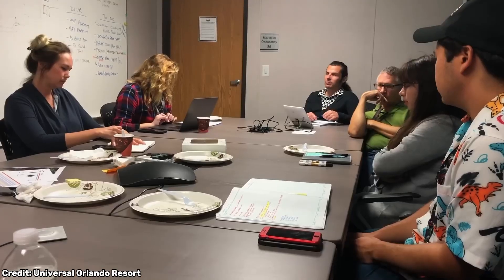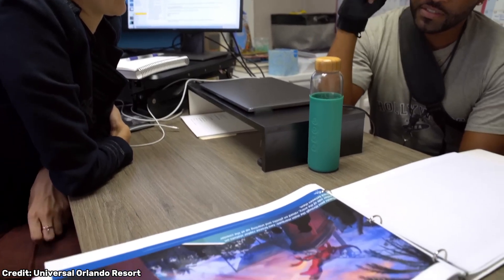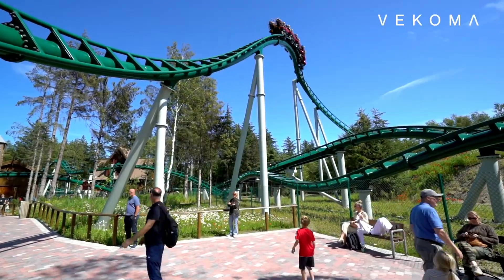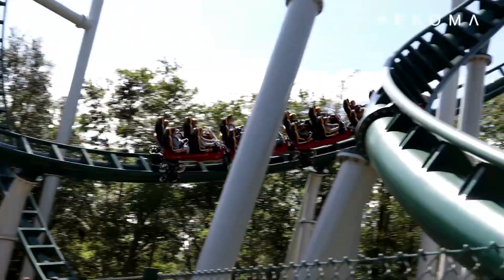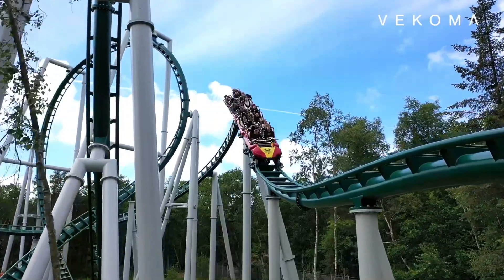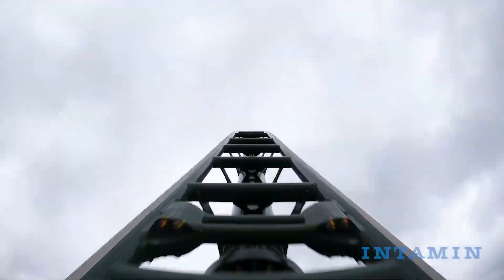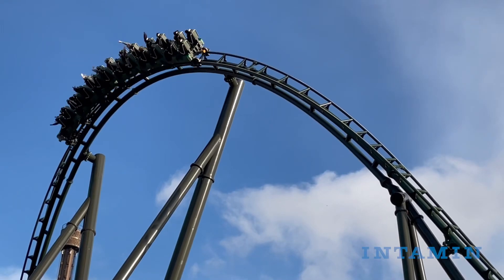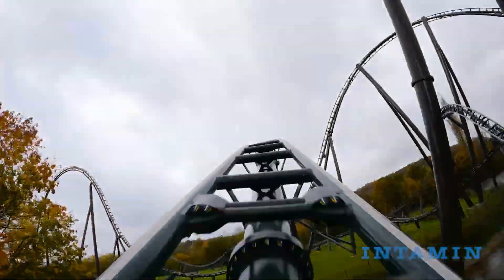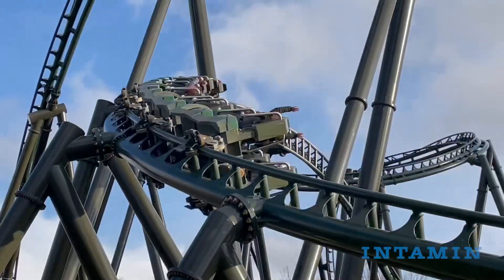One of the most important things designers need to consider are g-forces — specifically what the average human can tolerate. Positive g-forces can be described as how strongly your body gets pushed down into the seat, and you can expect to experience strong positive g-forces pulling out of a big drop or going through inversions. On the other side, negative g-forces give you that stomach-dropping feeling, typically experienced going over the first big drop or on airtime hills, where the roller coaster train gives you that strong out-of-your-seat floating sensation.